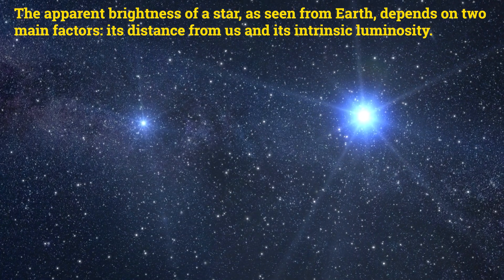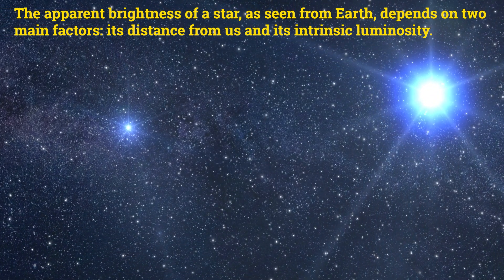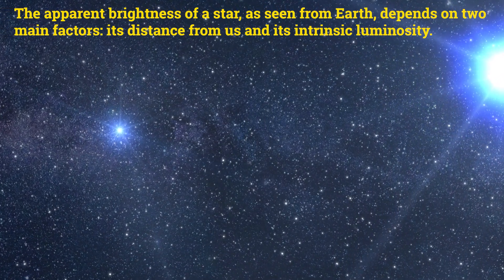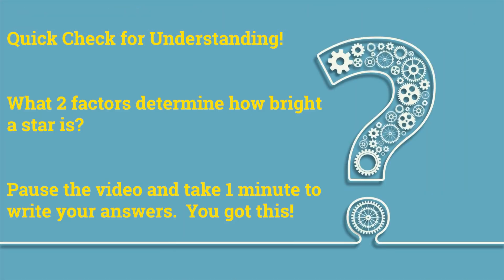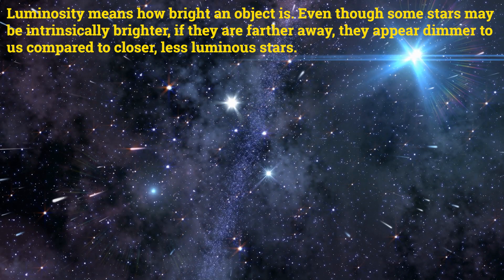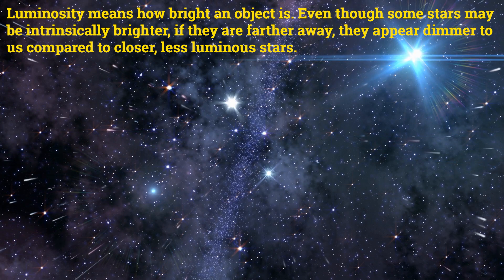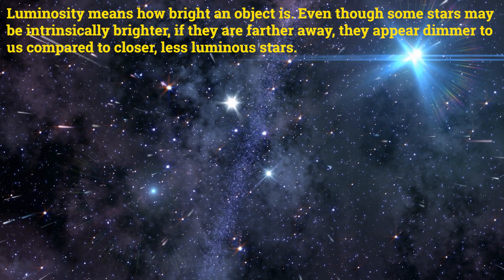The apparent brightness of a star as seen from Earth depends on two main factors: its distance from us, and its intrinsic luminosity. Luminosity means how bright an object is. Even though some stars may be intrinsically brighter, if they are farther away, they appear different to us compared to closer, less luminous stars.